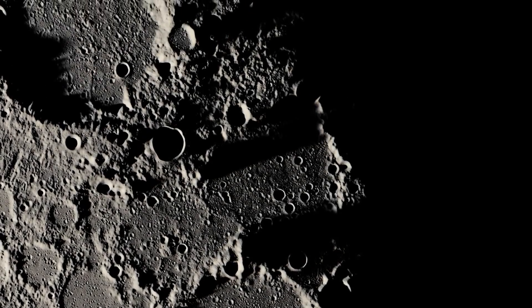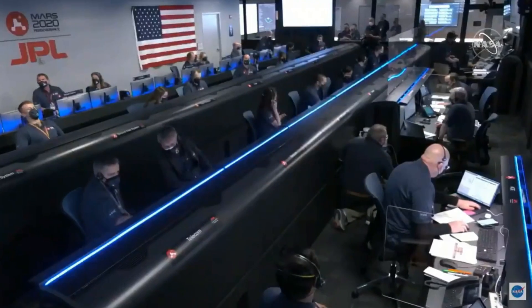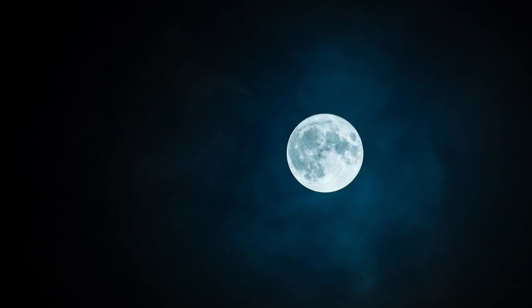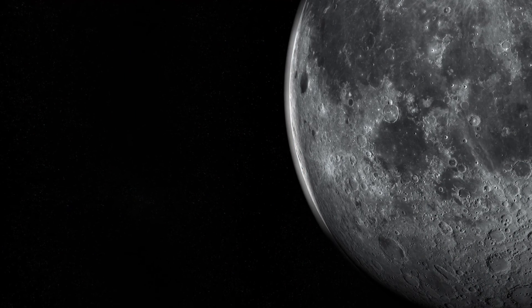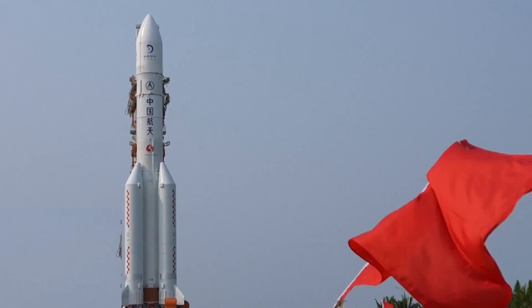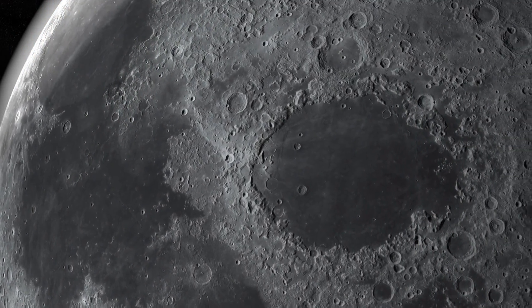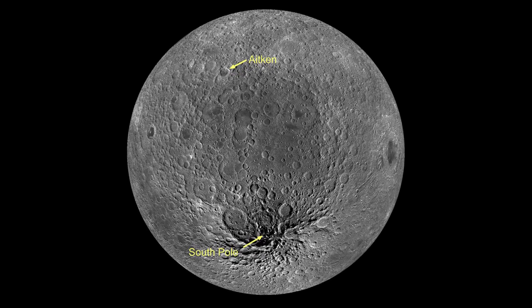Welcome to the mysterious and enigmatic Far Side of the Moon, a place that has captivated scientists and astronomers alike. Unlike the familiar lunar face that greets us each night, the Far Side remains hidden from view, presenting a unique blend of mysteries and opportunities. Today, we dive into China's groundbreaking Chang'e 6 mission, which aims to unearth the secrets of the Moon's lesser-known half by targeting the ancient South Pole-Aitken Basin.